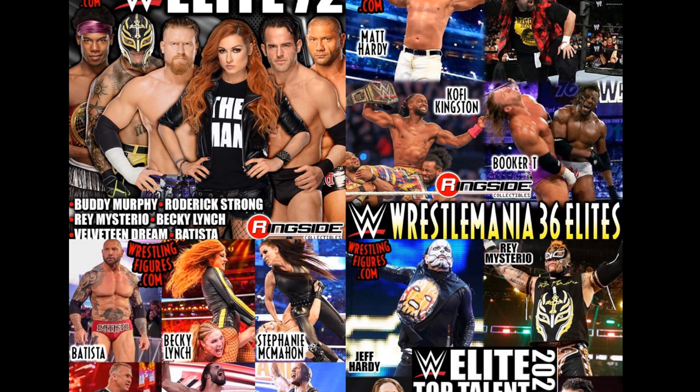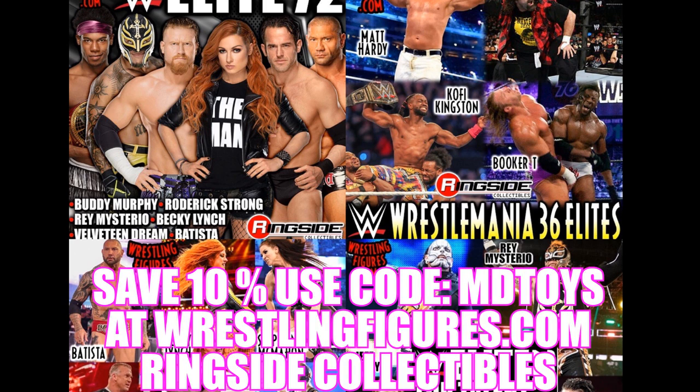What is good everybody? Welcome to an epic My Damn Toys video. Today we're going to be discussing some brand new WWE Elite figures that are releasing, and a lot of them are up for pre-order. If you guys want to pick up any of the figures you see in today's video, go over to Ringside Collectibles and use the promo code MDTOYS. You will save 10%, it helps out the channel. Use MDTOYS every time you pre-order — there's no code like MDTOYS.